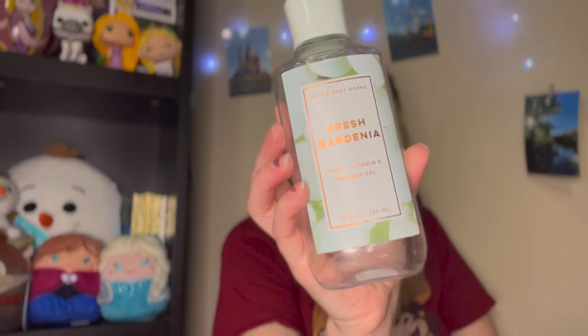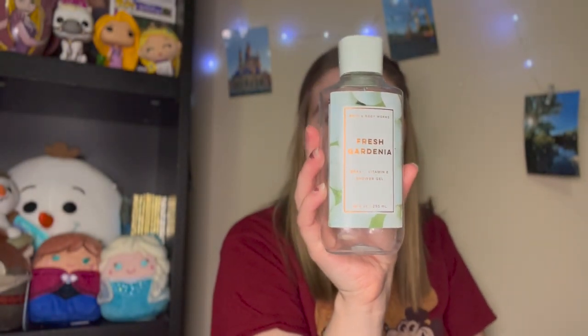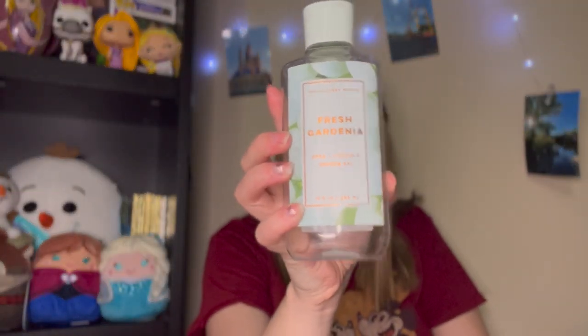I used up a Fresh Gardenia Body Wash Shower Gel with notes of dewy honeysuckle, white gardenia, and cashmere musk. This wasn't my favorite scent — good enough, but I don't think I could smell like this all day. For the shower it's super floral and refreshing, though.